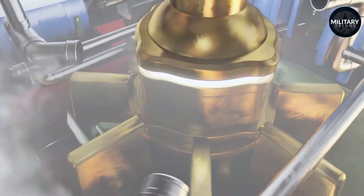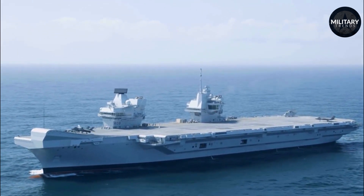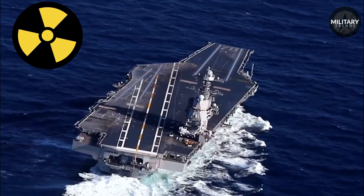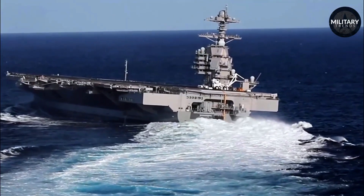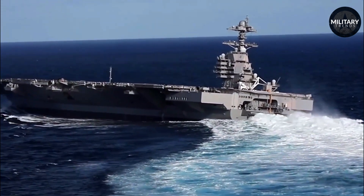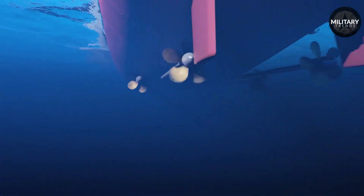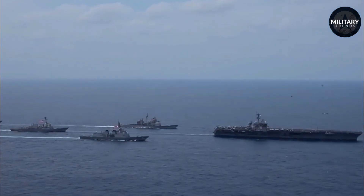This seemingly endless energy supply offers a significant tactical advantage. Unlike conventional carriers which are dependent on a steady supply of fuel, nuclear-powered carriers have a vastly extended range and endurance. This enables them to maintain a continuous presence in strategic locations across the globe, ensuring rapid response capabilities to emerging situations. The exceptional power output of the nuclear propulsion system also enables these vessels to support a greater number of aircraft, thereby increasing their overall firepower.